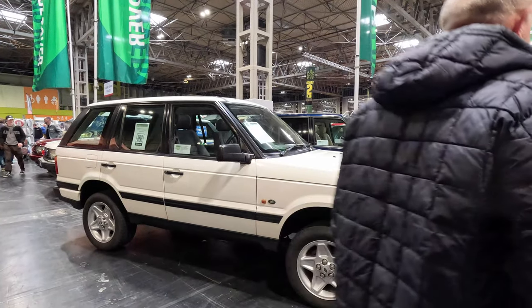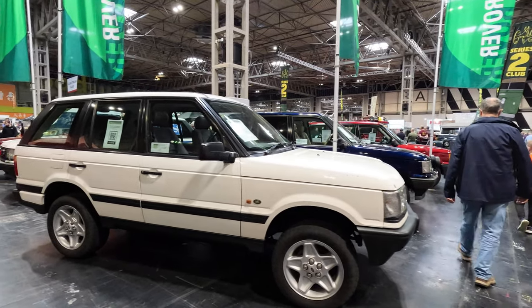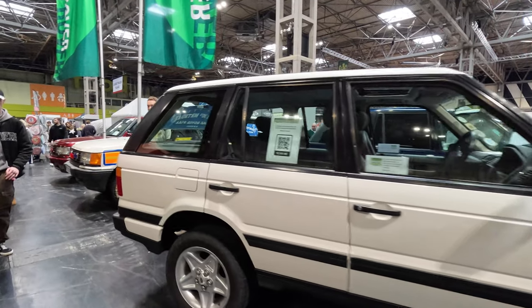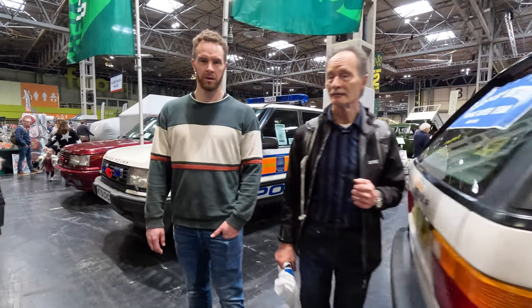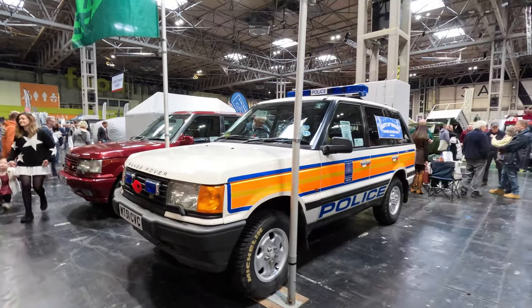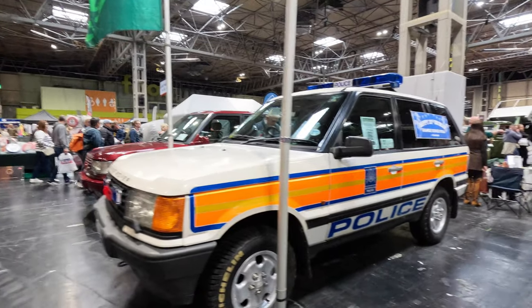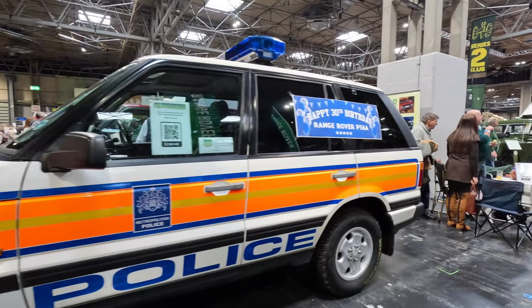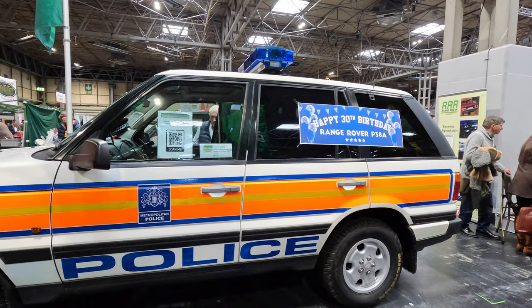Celebrating 50 years of the Range Rover — first this lovely white model, but hidden behind it, dressed up in its police livery, is a 1994 Land Rover Vogue SE90, first registered in October 1994, and still with all the markings, the lights, still looking ready to go and head off down the country's motorways patrolling for scallywags.